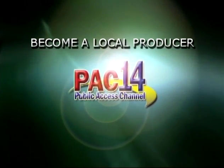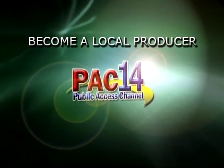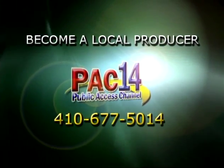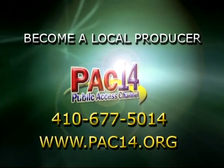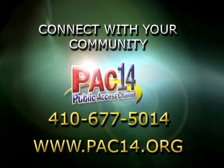Would you like to see your community organization or nonprofit group featured on PAC-14? Contact us at 410-677-5014 or visit our website at www.pac-14.org. PAC-14 is a great way to connect with your community.